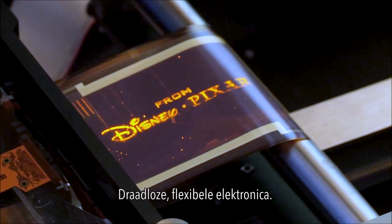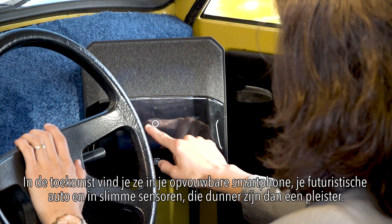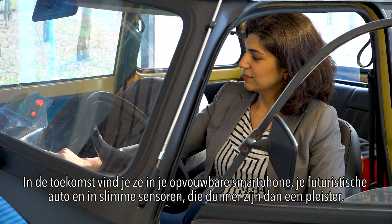Wireless, flexible electronics. In the future, you'll find them in your foldable smartphone, your futuristic car, and in smart body sensors thinner than a Band-Aid.